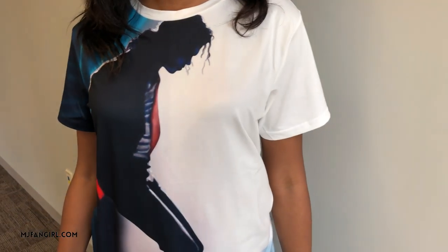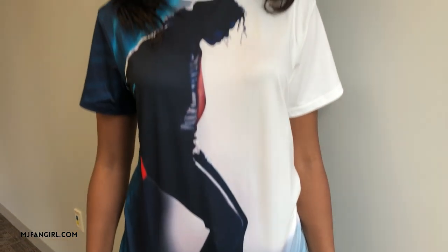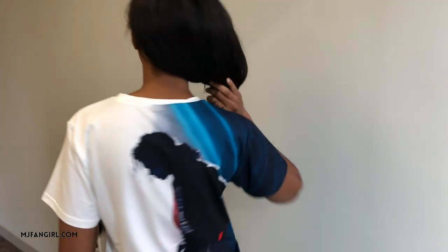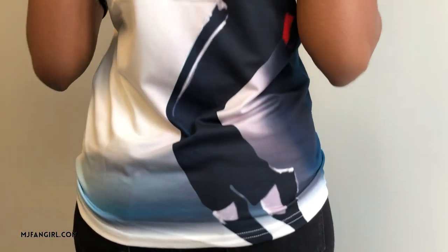Here's the next shirt — one of my favorites from this entire haul — and it is the Jam Toast shirt. I don't know if that's the exact name, but you'll recognize it if you know the Jam music video. I love this because I feel like this video doesn't get a lot of credit in terms of Michael's look. Similar to the Dangerous jacket and shirt from the last haul, this is also double-sided. It's that same really nice, silky, smooth material. I'm wearing a size large; my normal size is medium, so make sure you're sizing up.